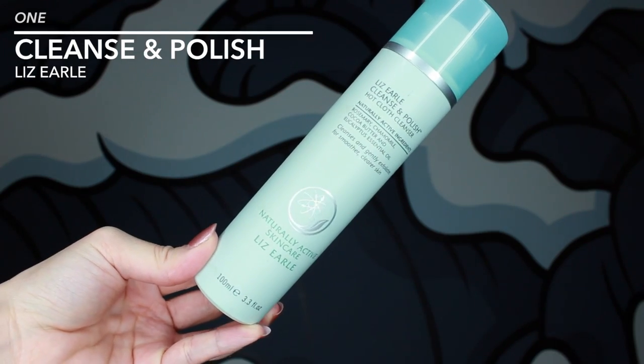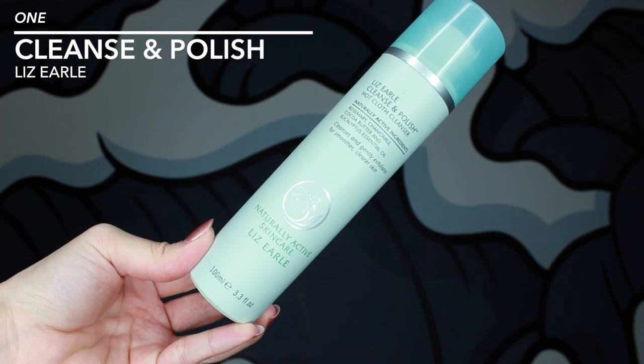Let's just get started into my skincare. I'm gonna start off with face stuff, body stuff, and then hair stuff. Here we have the Liz Earl Cleanse and Polish Hot Cloth Cleanser, and this has just been my favorite way to take off my makeup all year long.